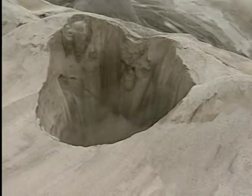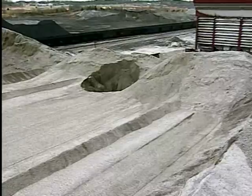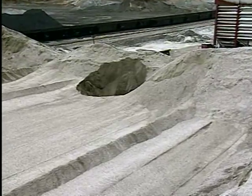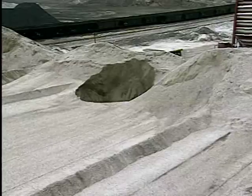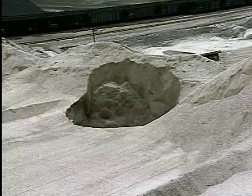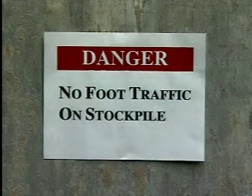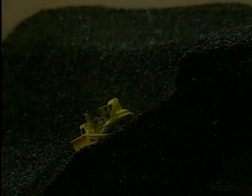The zone of flowing material is obviously dangerous, but be aware that the area near the edge of the draw hole is also potentially hazardous. As material is withdrawn through the feeder, support for the edge of the draw hole is continually being removed. This keeps the edge standing at a steep angle and on the verge of collapsing. For this reason, no one should walk near the edge of a draw hole, and equipment operators must avoid getting into a position where the weight of their equipment may unexpectedly collapse the edge of the cone.